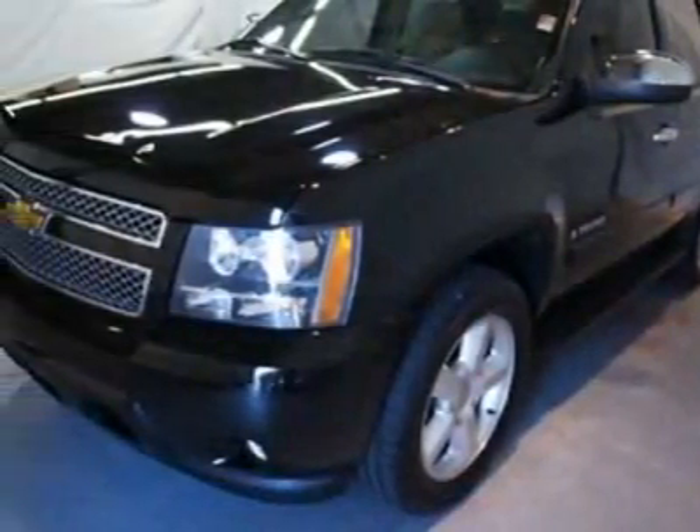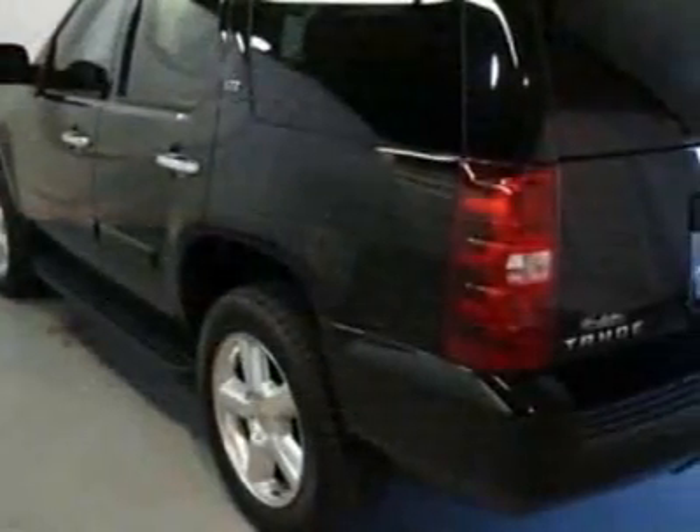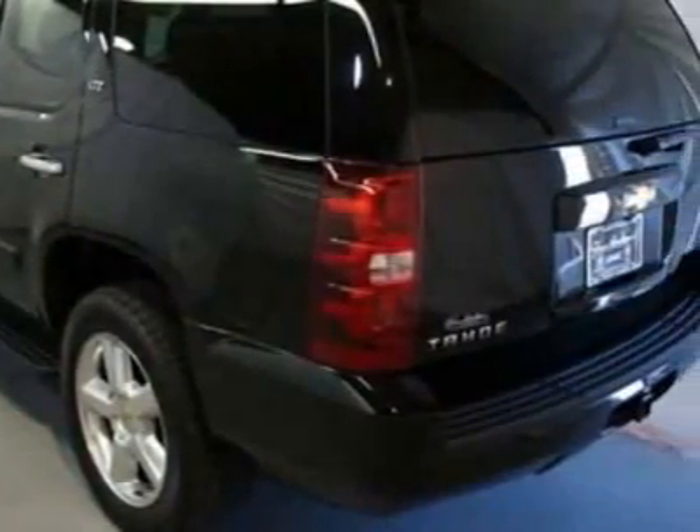For your protection, this vehicle has a factory warranty. This vehicle gets an estimated 14 miles per gallon in the city and an estimated 20 on the highway. This Tahoe boasts a 5.3-liter engine and has a 4-speed automatic transmission.